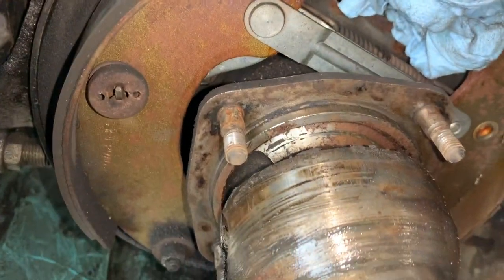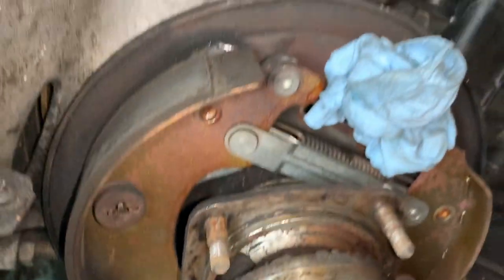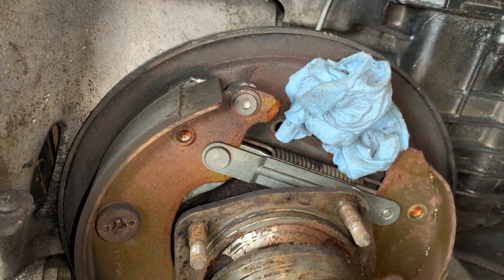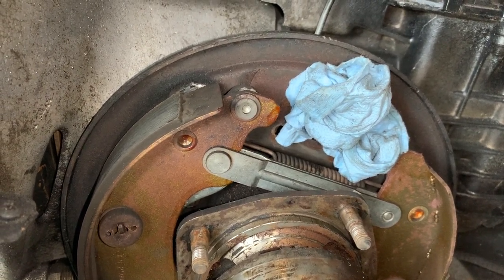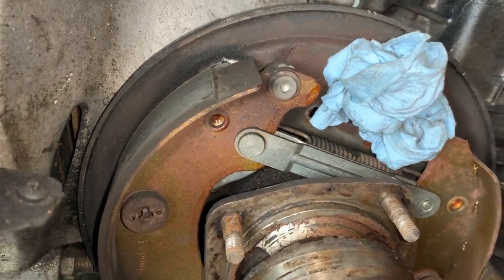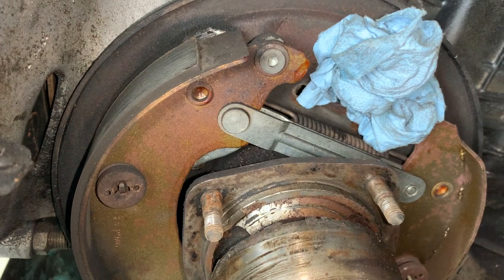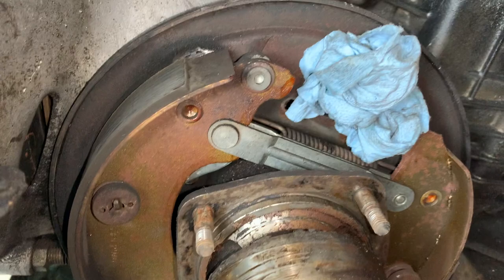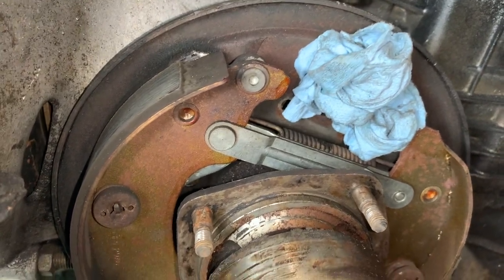The shoes actually look reasonably good — they've got a decent amount of meat on them and they're not disgustingly rusty. So I'm inclined to just clean this up, put the new wheel cylinder in, and bolt it back together. I do have new shoes and hardware, but getting those springs off feels like entering a world of pain given how tight they are against the transmission. Honestly, if I don't need to, I'm inclined to just not bother.